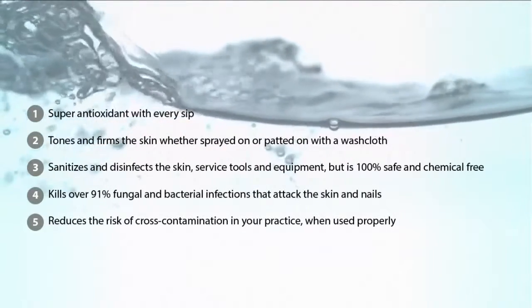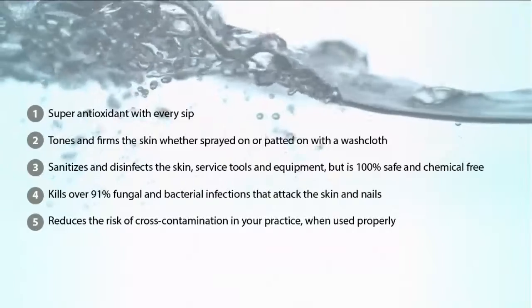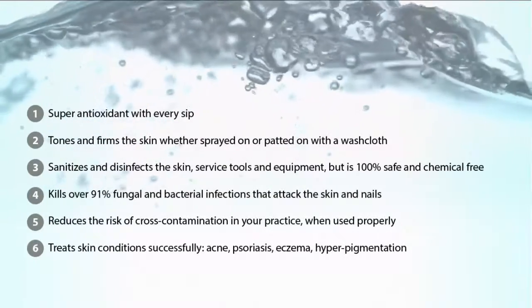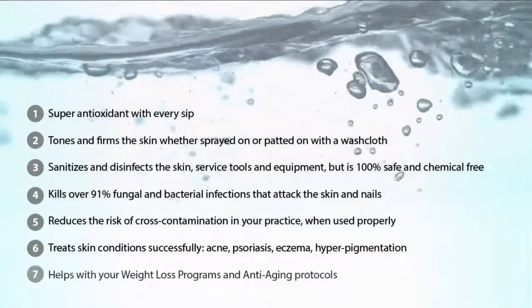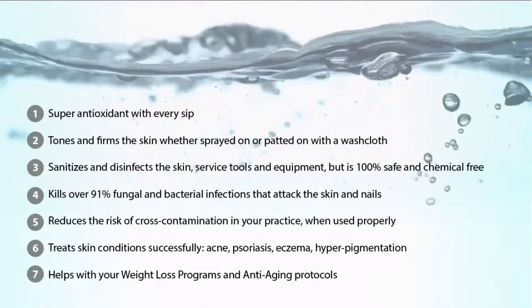It reduces the risk of cross-contamination in your practice when used properly, treats skin conditions successfully — acne, psoriasis, eczema, and hyperpigmentation to name a few — and helps with your weight loss program and anti-aging protocols.